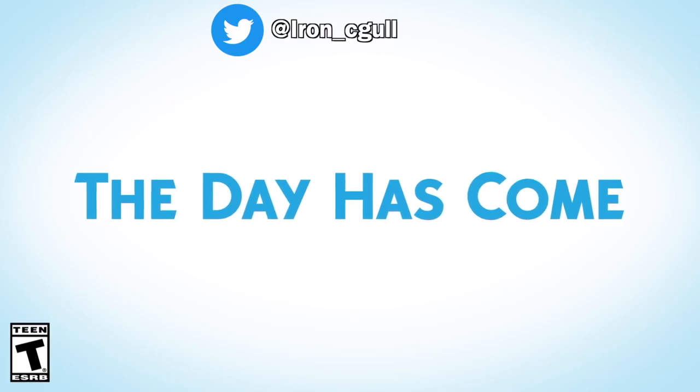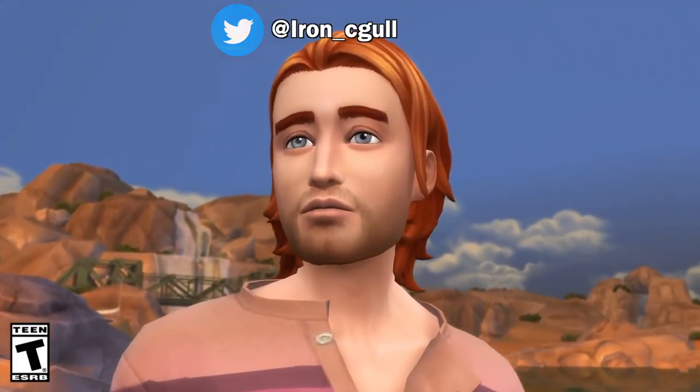Hey folks, how's it going? This is Iron Seagull here back with another Sims Info Thoughts video.